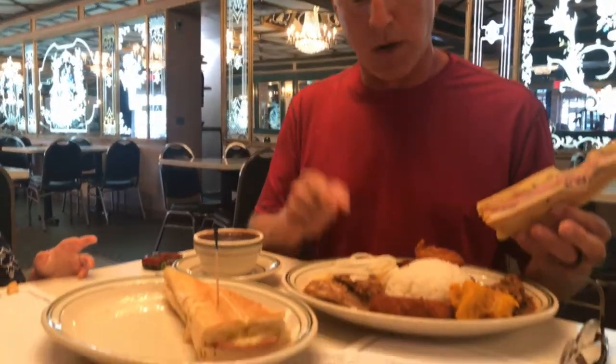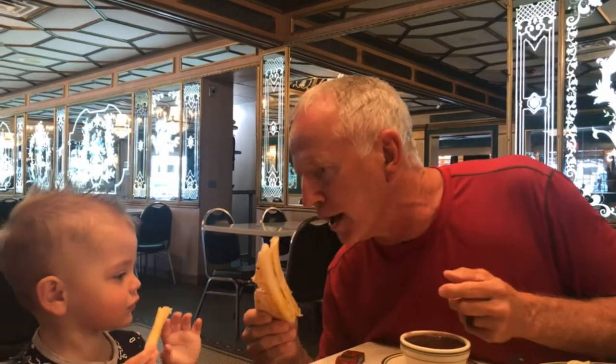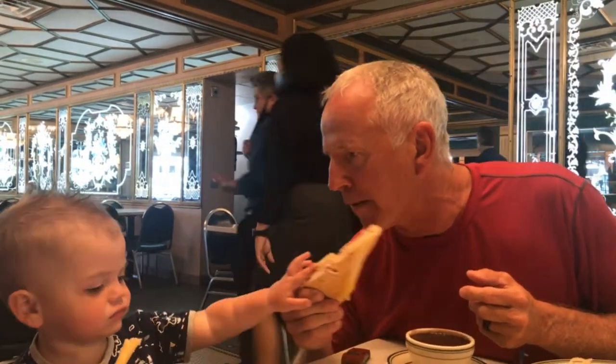That's what I would suggest any time you come for the first time to Versailles: get the classic and try the Cuban sandwich as well. My buddy here wants to try it too — he's not ready for the Cuban sandwich yet, but when he gets a little older he will be.